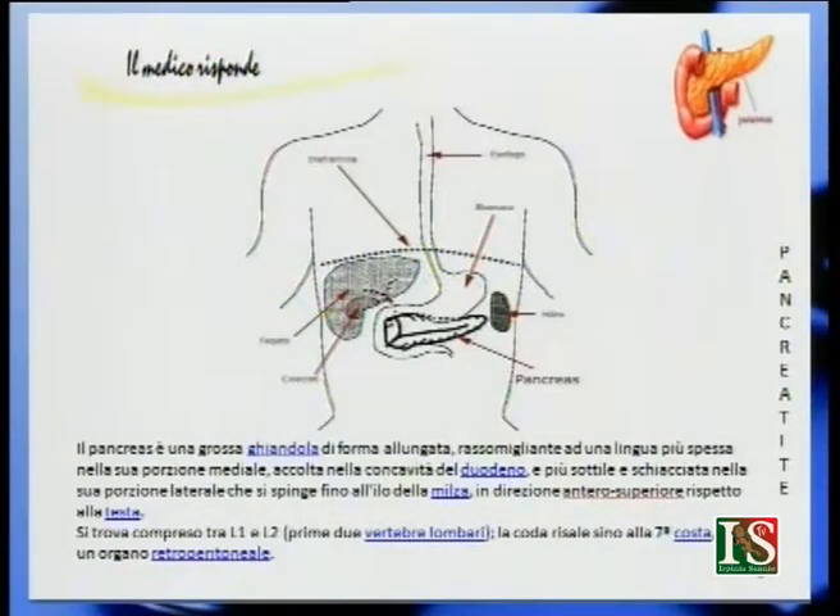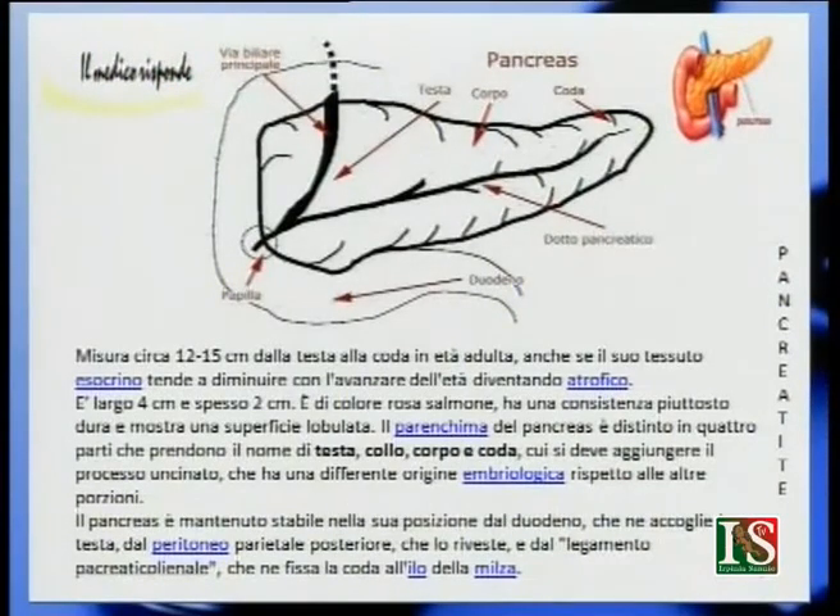Il pancreas assomiglia ad una lingua, più spessa nella sua porzione mediale, più sottile e schiacciata nella sua porzione laterale. Si spinge fino all'illo della milza, in direzione antero superiore rispetto alla testa. È situato tra la prima e la seconda vertebra lombare. La coda risale fino alla settima costola ed è un organo retroperitoneale. Il pancreas misura circa 12-15 cm dalla testa alla coda in età adulta. È largo 4 cm e spesso 2 cm. È di colore rosa salmone, ha una consistenza piuttosto dura e mostra una superficie lobulata.